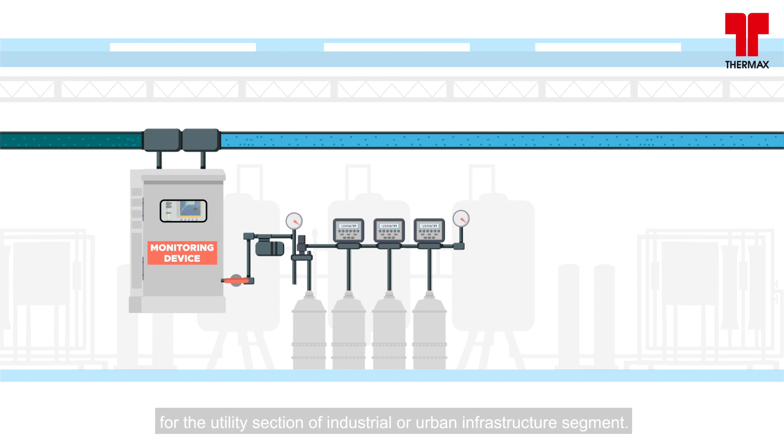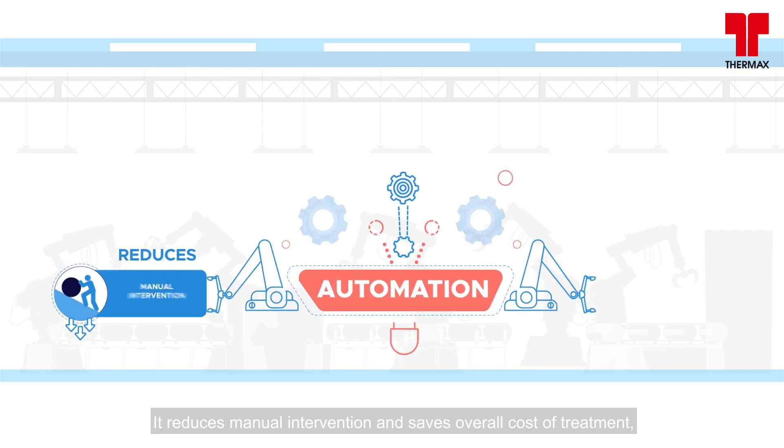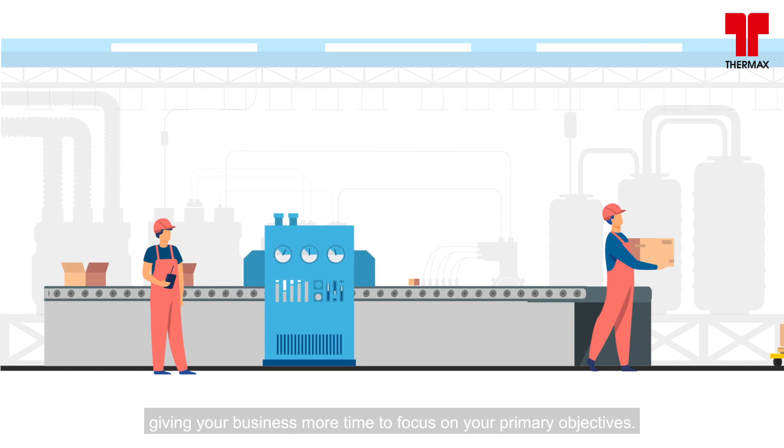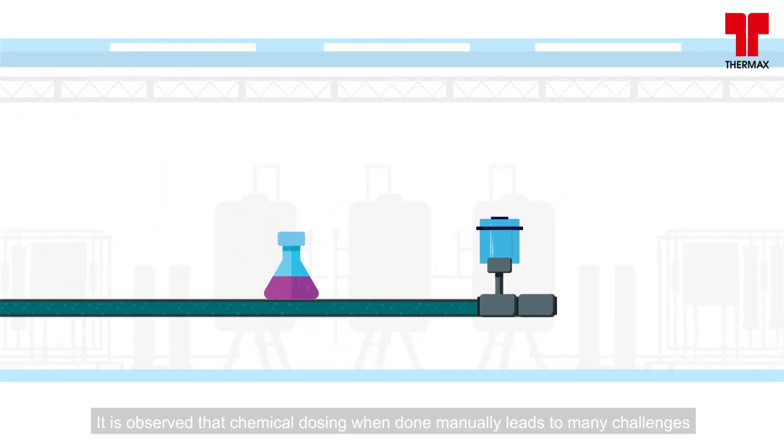Automation is at the heart of chemical treatment of water for the utility section of industrial or urban infrastructure segments. It reduces manual intervention and saves overall cost of treatment, giving your business more time to focus on your primary objectives.